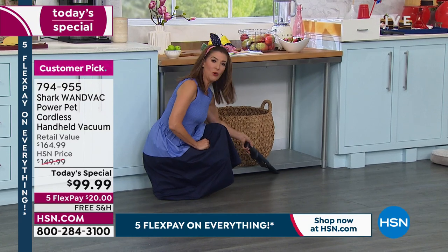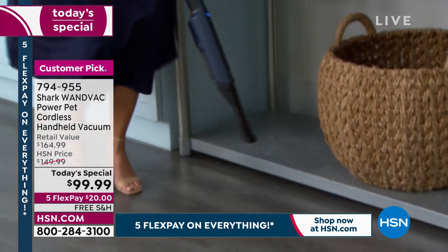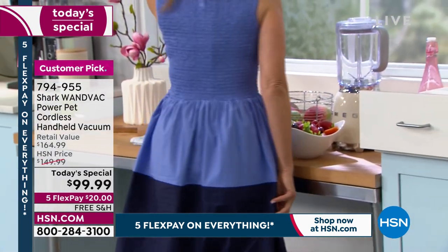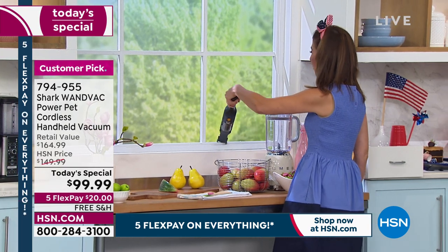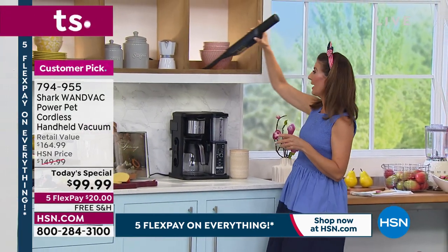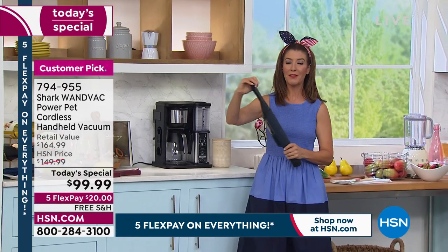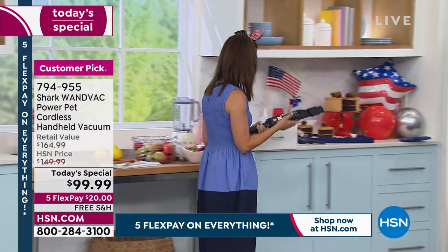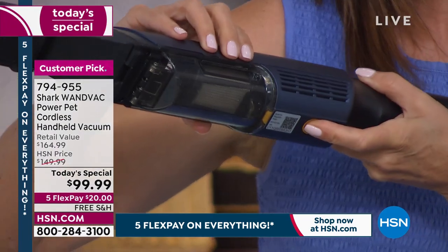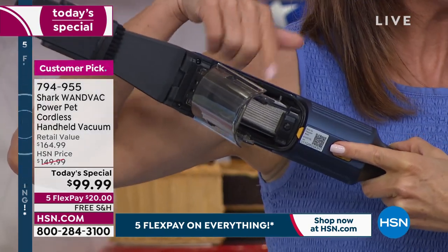The WandVac goes where your regular vacuum can't. Tracy does windowsills, screen doors, blinds, bookshelves, and home decor areas without moving anything. The attachments are easy to exchange. The dust cup is on the back — a viewer on Facebook asked how to open it: just press the button and it pops right open, everything falls out without touching the dirt. The filter is built right in and never needs replacing — you can rinse it and let it air dry, no maintenance.